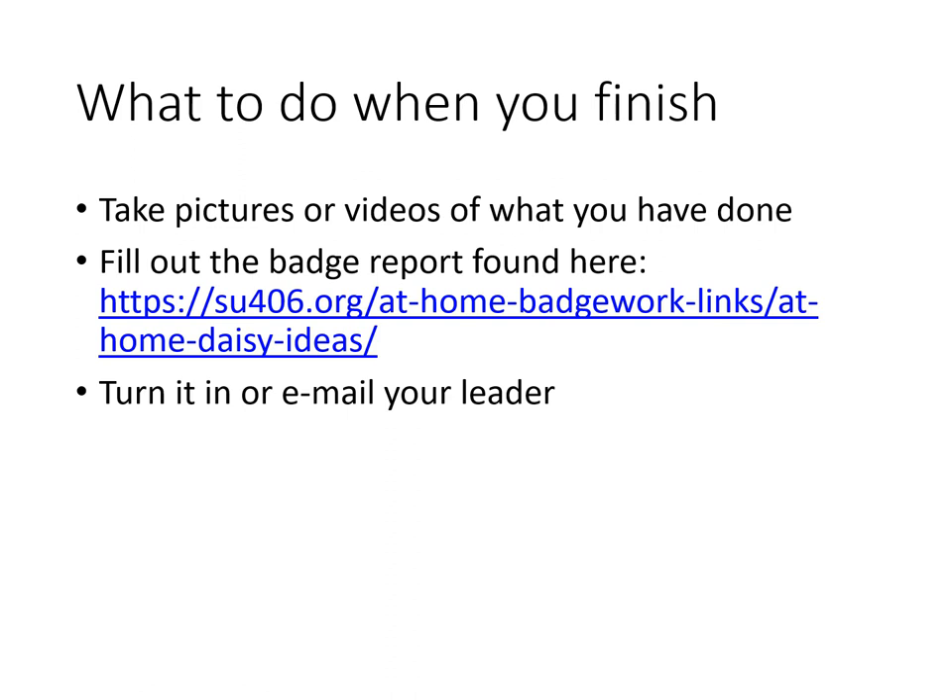And that's it! So what do you do when you finish the badge? Be sure to take pictures or videos of what you've done. Fill out the badge report that you can find on our service unit website and turn it in or email it to your leader. Congratulations!